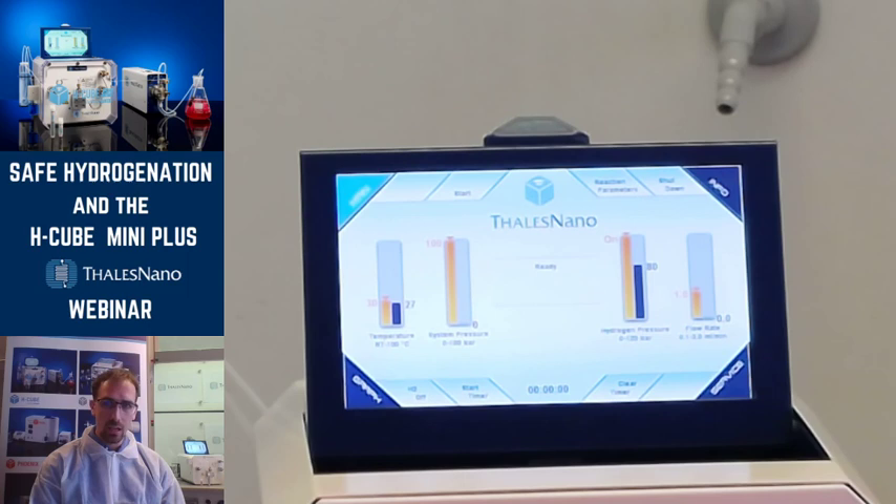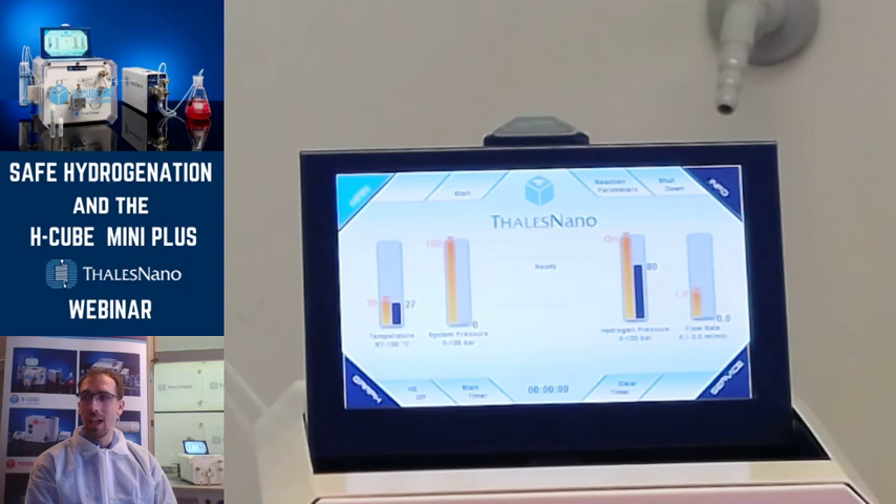If you have any further questions, please send us an email which you can find on our website, and we will try to answer your questions as soon as possible. Otherwise, thank you for your kind attention — please join us on our next webinar as well. You will receive information about that in the upcoming days either through email or through LinkedIn. Thanks again, bye bye.